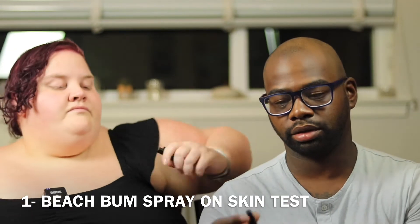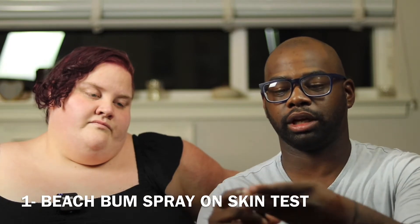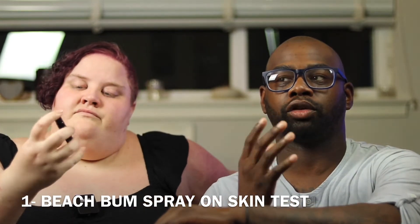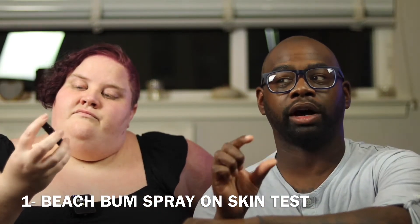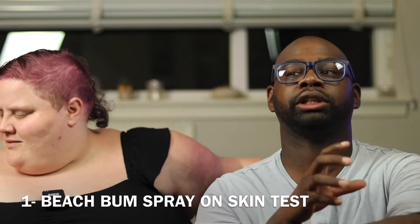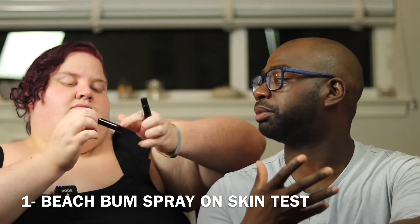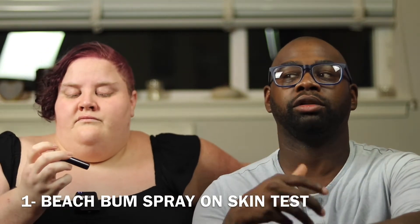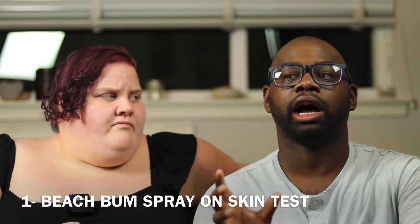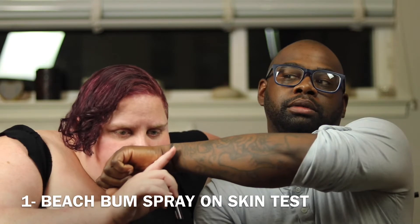I'm going to spray it on my skin real quick and see how she feels about it. This is cool because when you buy the sample set you get three of them for $30, and then you get a $30 coupon or voucher to purchase a bottle in the future — so the $30 you spend on samples goes towards a full bottle. I think it's valid for a month or two. They're $90 per bottle. I'll leave all the info down below.